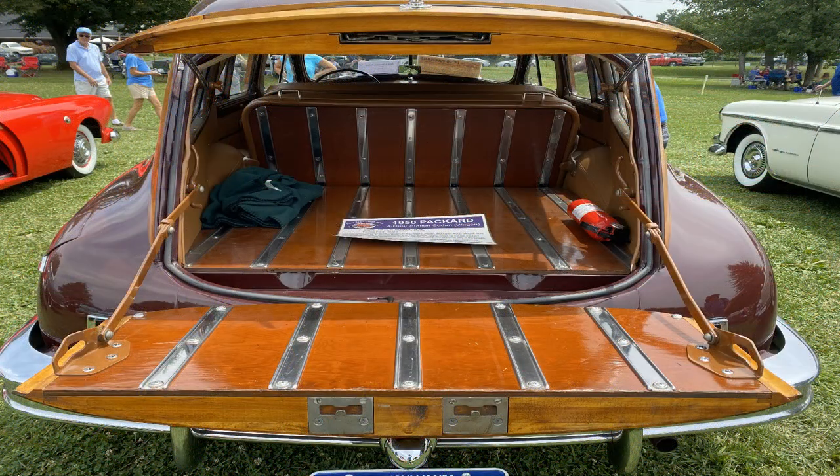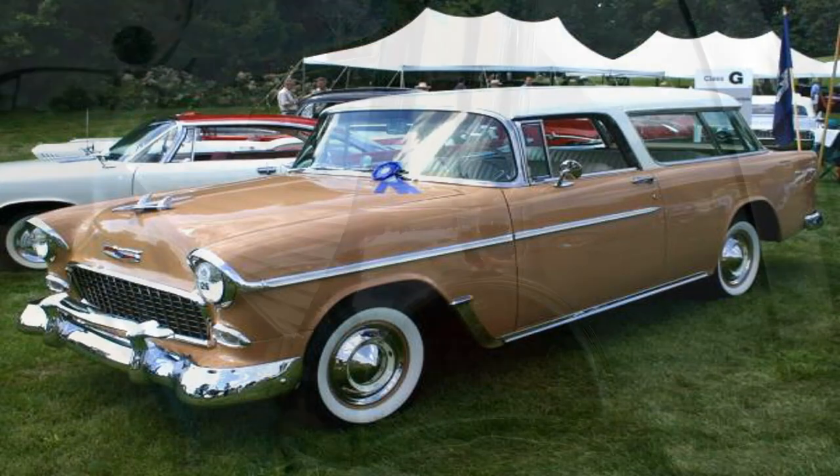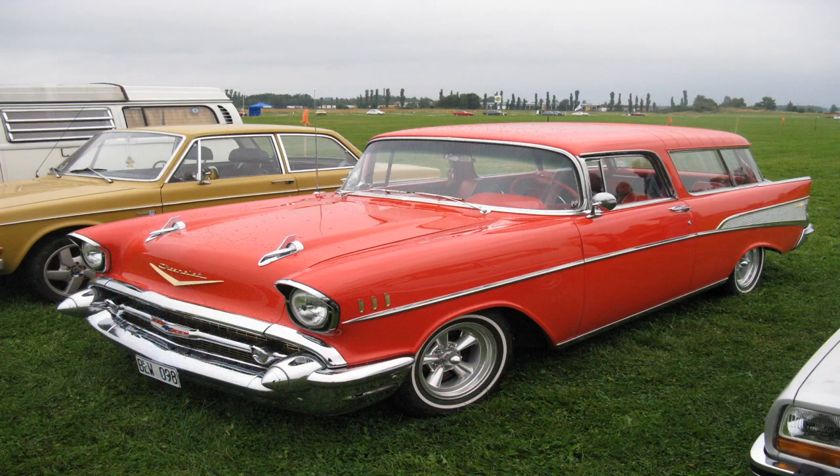Some models even had fold-down seats that could be used as beds for camping or other outdoor adventures. One of the most iconic station wagons of all time is the Chevrolet Nomad, which was introduced in 1955. It was a stylish and sporty two-door wagon that featured a unique combination of steel and fiberglass body panels. It quickly became a popular model among consumers and remains a classic today.